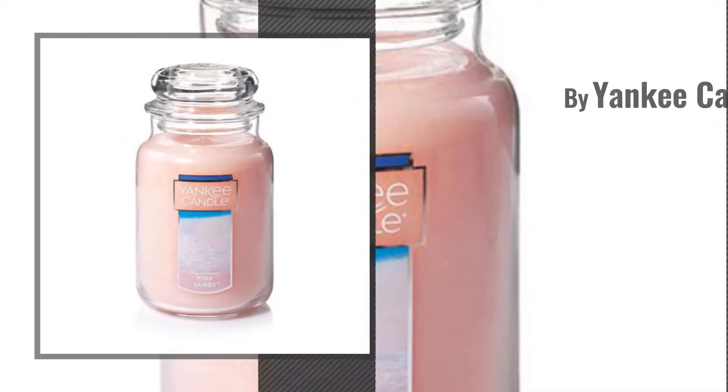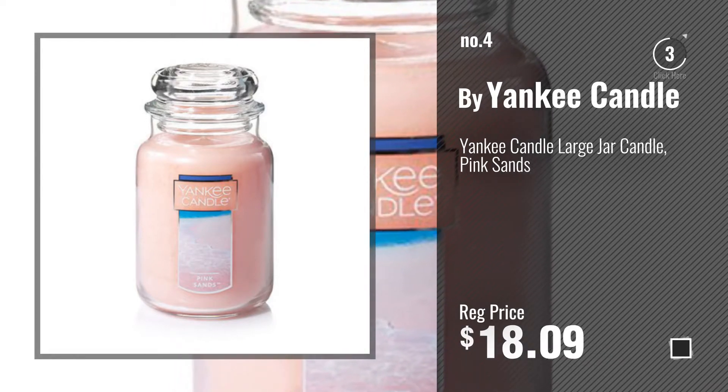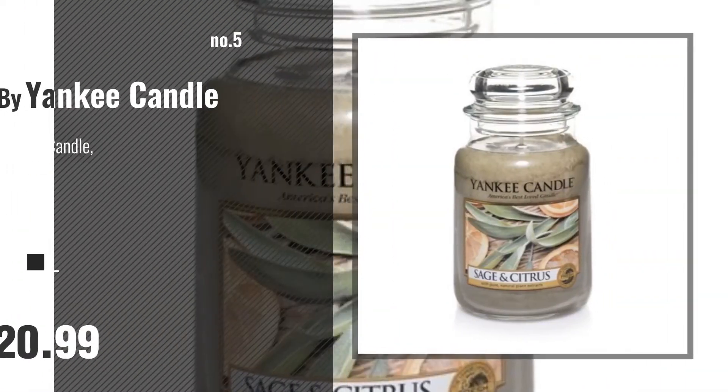Number 4. Number 5. Also buy Yankee Candle.